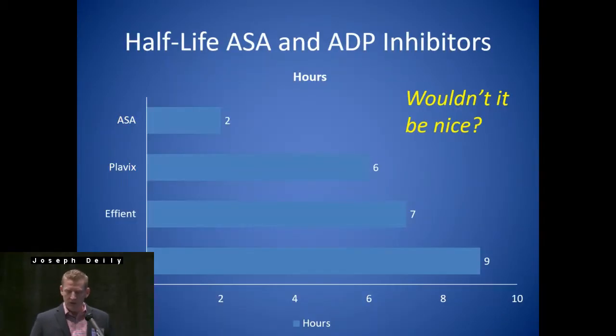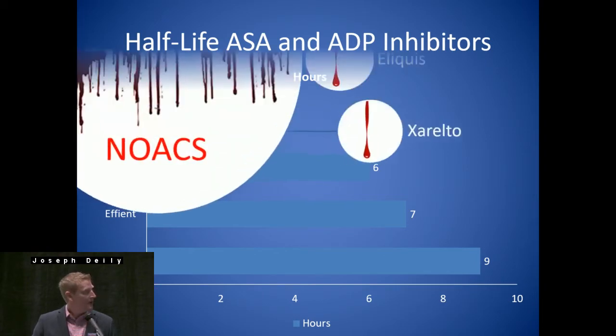In general, the half-life of aspirin and ADP inhibitors — wouldn't it be nice if this was a solid number we could follow pharmacokinetically this closely? If you look at Effient, for instance, the average half-life is seven hours. But realistically, if you look at the pharmacokinetics studies, you're looking at a range and variability of about two to twenty hours. So these numbers would be nice, but they're not what you see in reality.